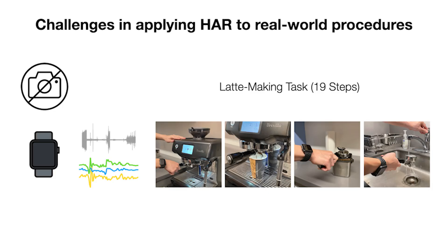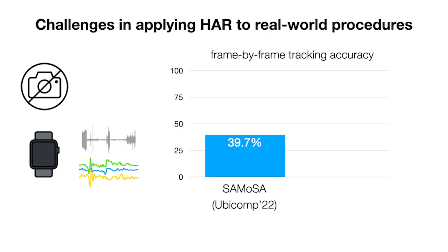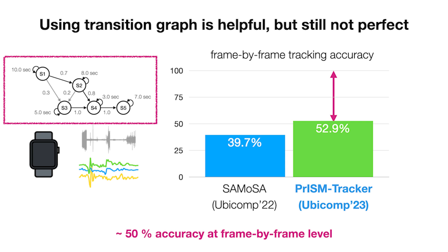Designing an intervention policy is non-trivial. Applying human activity recognition to real-world procedures is challenging. If we apply an existing model to the latte-making task, which consists of 19 steps, the frame-by-frame tracking accuracy is very low — around 40%. In our prior work, PRISM Tracker, we introduced an approach of leveraging transition information as a graph structure. This approach successfully increased the accuracy, but it is still far from perfect.